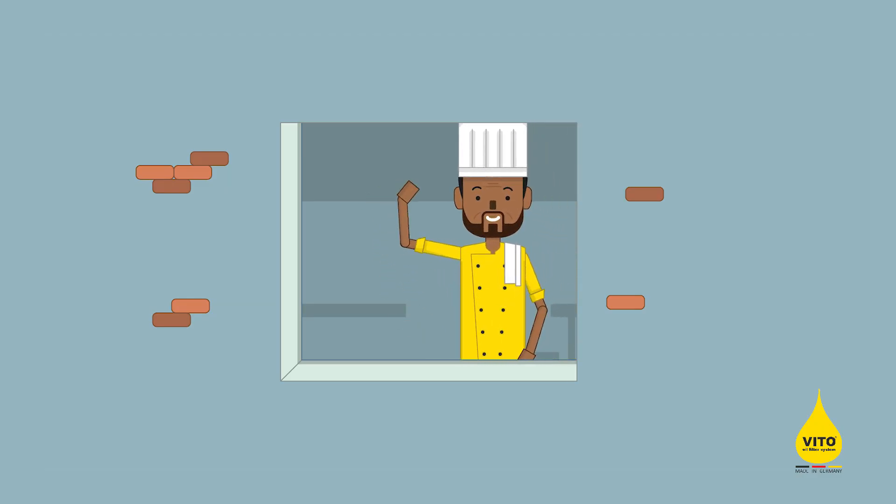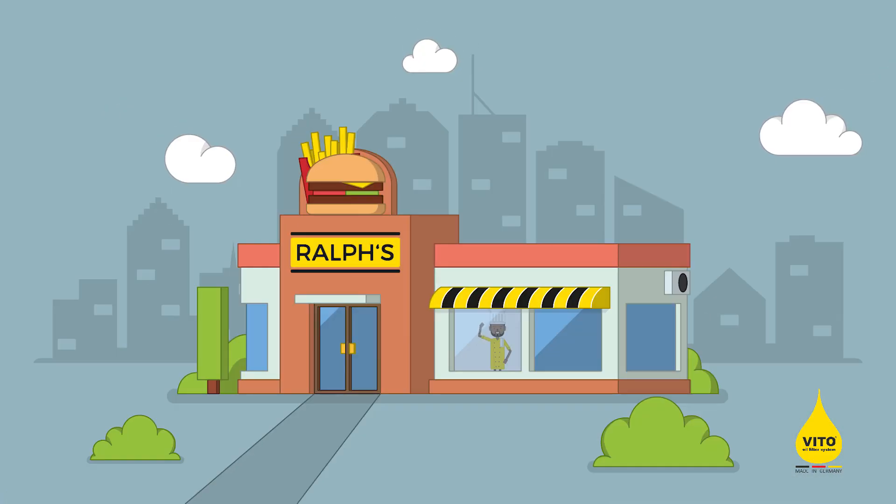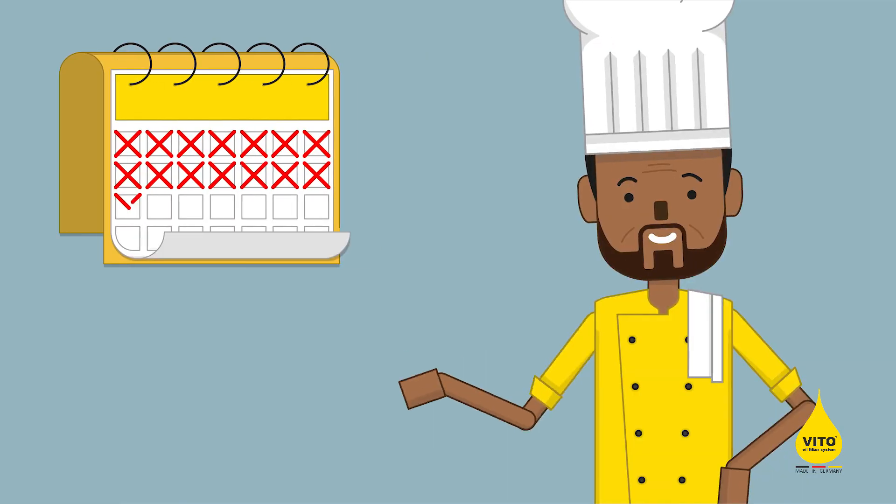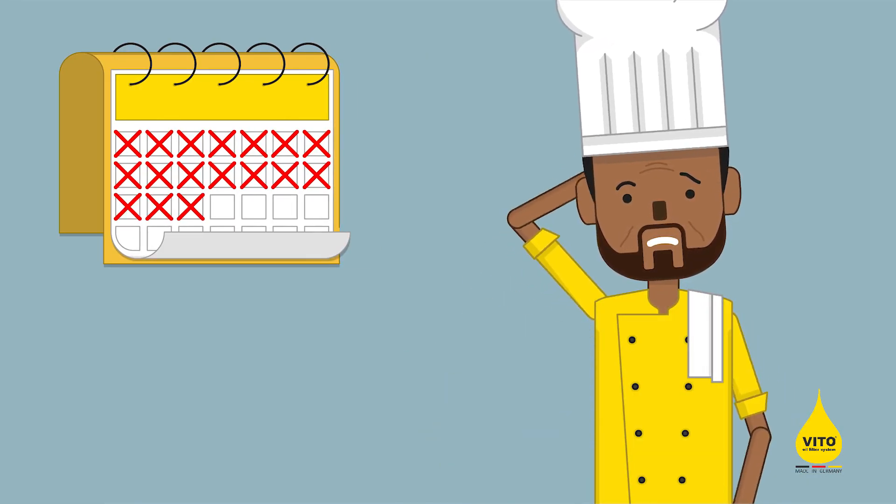This is Ralf. Ralf fulfilled his lifelong dream of having a burger restaurant. Besides fine burgers, Ralf also serves fries. This gave him a headache after a few weeks already.